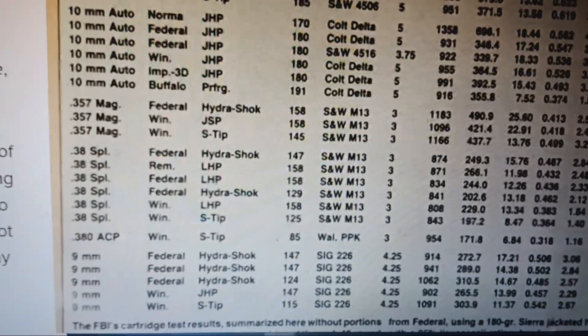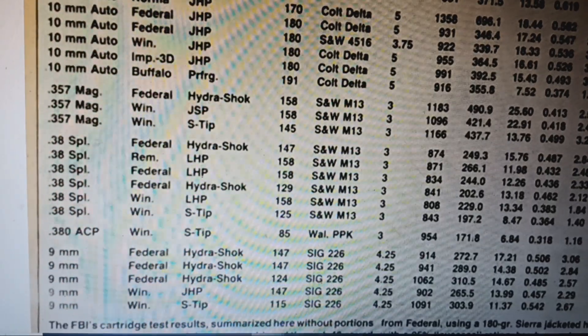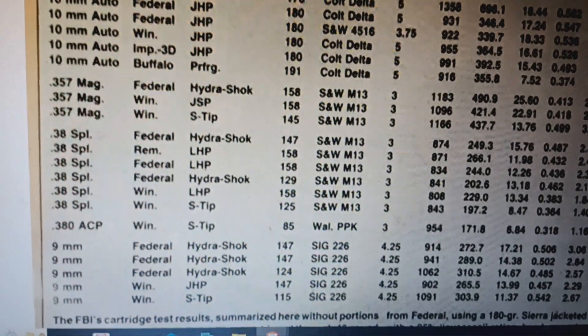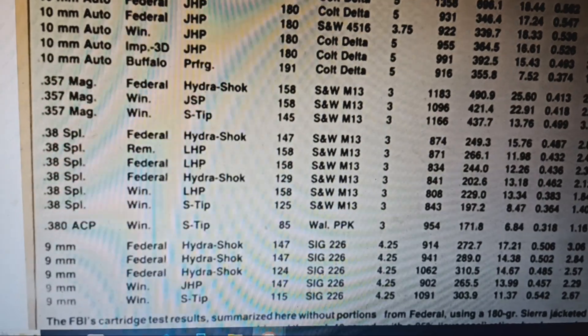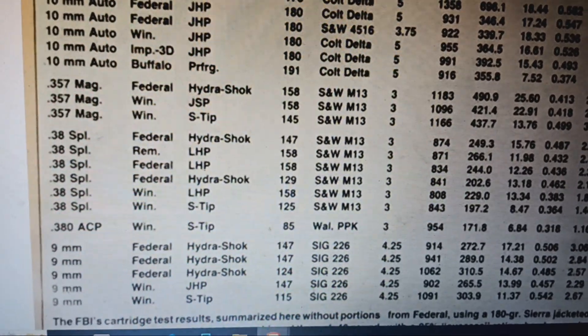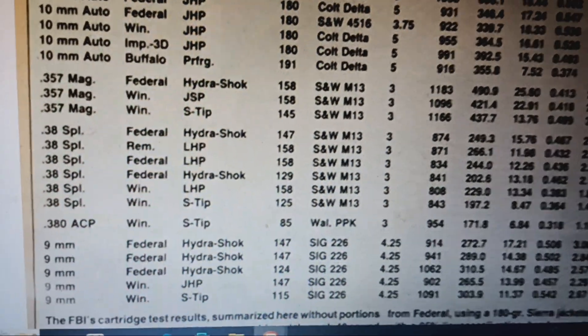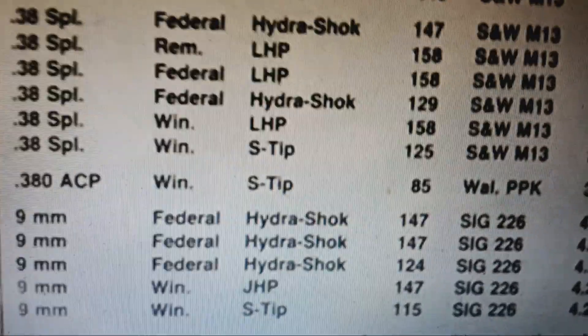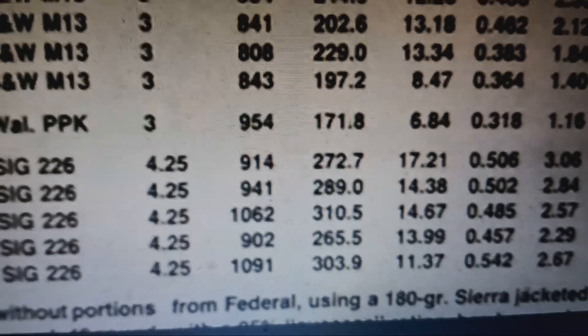I've made videos on 380 ammo selection, 9mm ammo selection, 45 ammo selection, best 5+1 ammo choices, a four-part series on 9 vs. 45, and a no-BS caliber video getting into tissue crush and the math. But let's look at how 380 hollow points actually do — Winchester Silver Tip, PPK, 3 to 3.5 inch barrel.